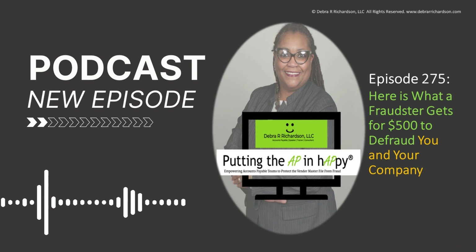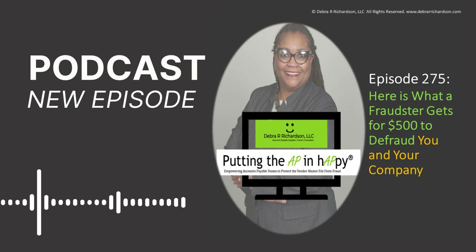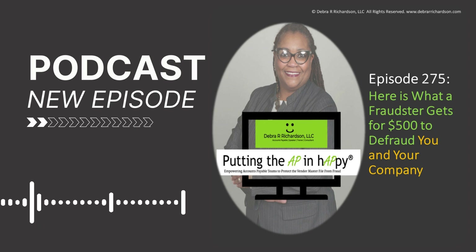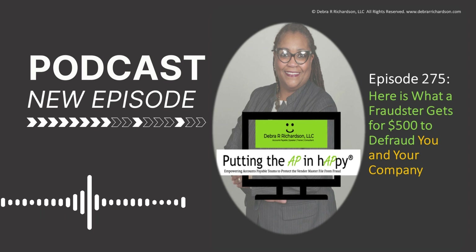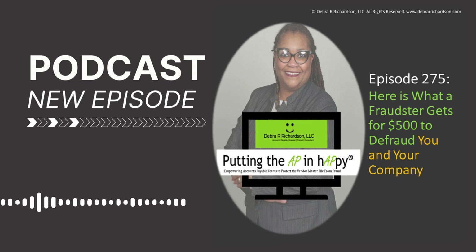Thanks everyone. I hope you enjoyed the 275th episode of the Putting the AP in Happy podcast, where accounts payable teams are empowered to protect the vendor master file from fraud. Don't forget to check the show notes for the links mentioned in the podcast. If you enjoyed this episode, consider subscribing and writing a review on the platform that you use to listen. Stay happy.